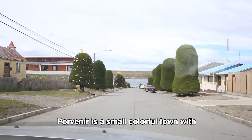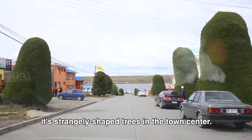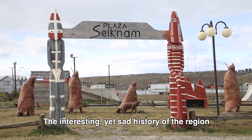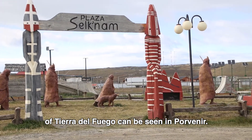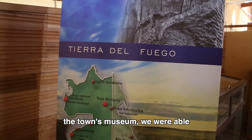Porvenir is a small, colorful town with its strangely shaped trees in the town center. The interesting yet sad history of the region of Tierra del Fuego can be seen in Porvenir, from Plaza Selknam and the town's museum.